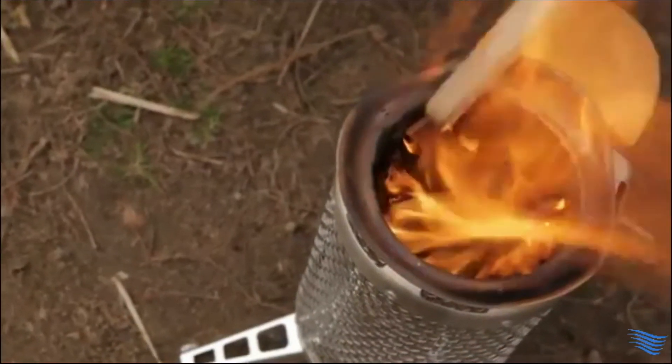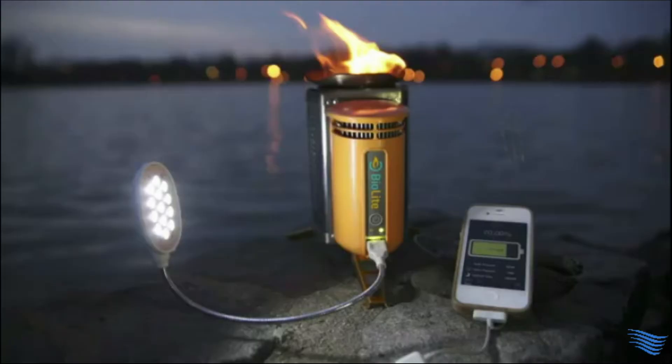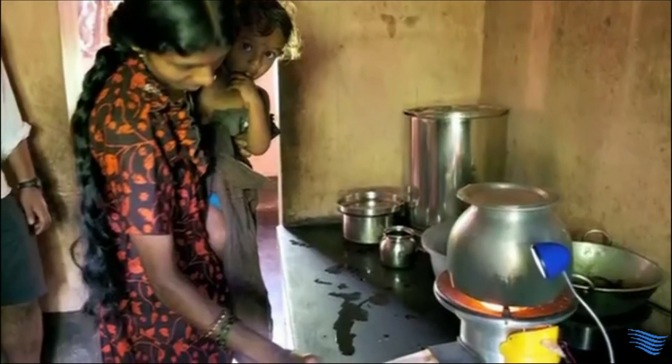By purchasing a BioLite camp stove, you're not only getting an incredible cooking and charging device, you're supporting a company that's creating solutions to some of the world's most urgent health and environmental problems.